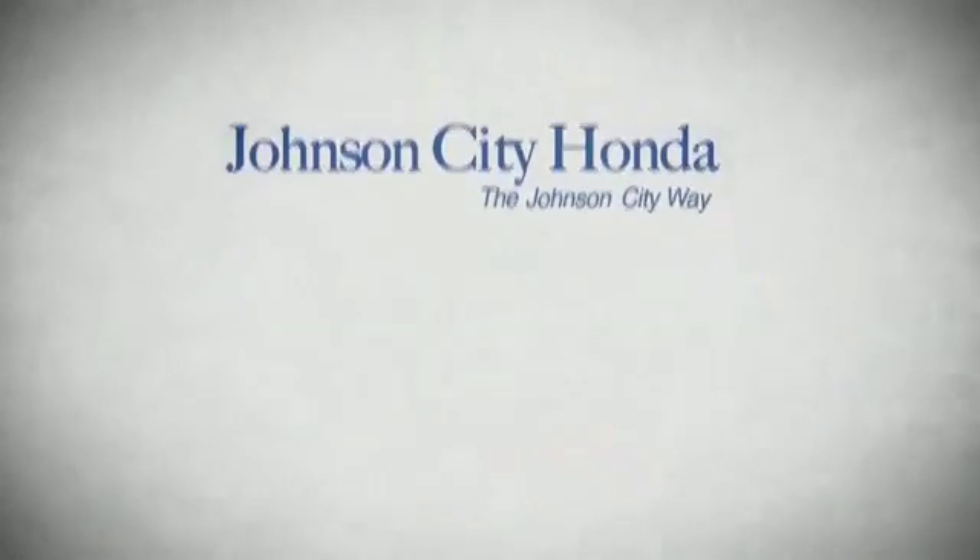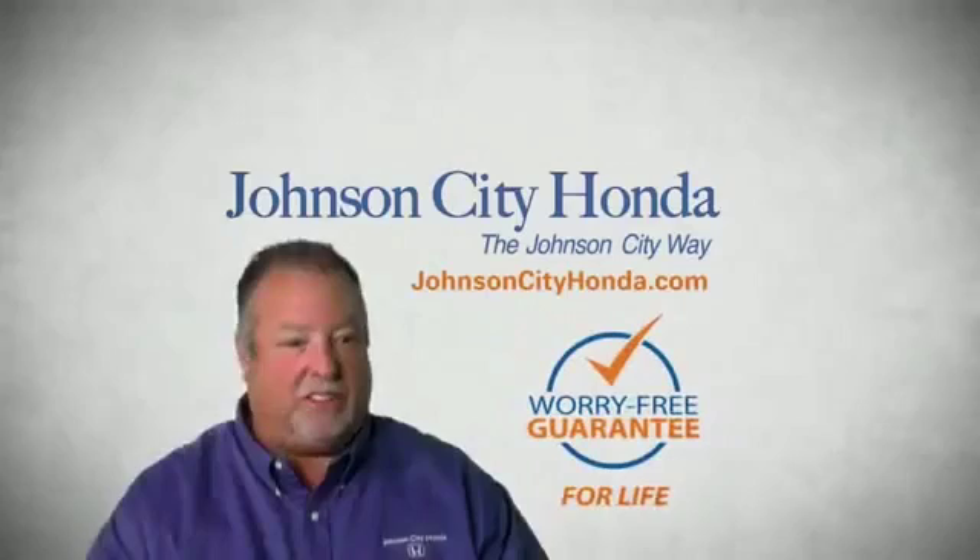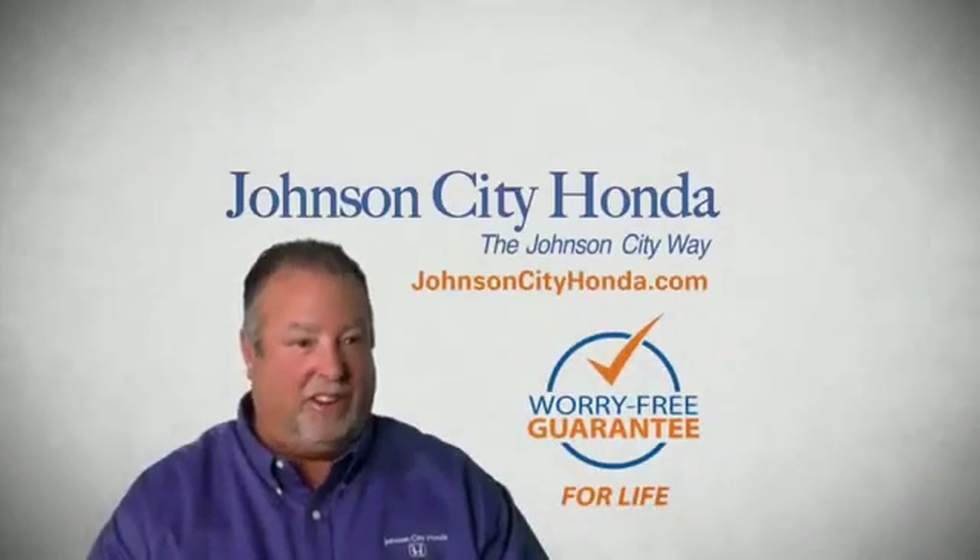Get your own vehicle because we want you to be our customer for life. A lifetime warranty at no extra cost. That's the Jot City way. Jot City Honda, Jot City.